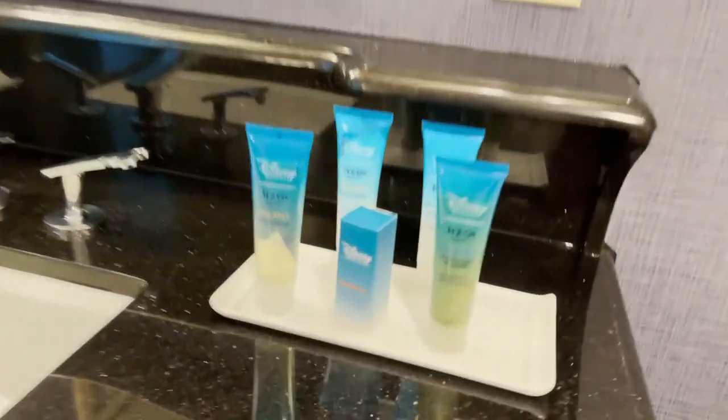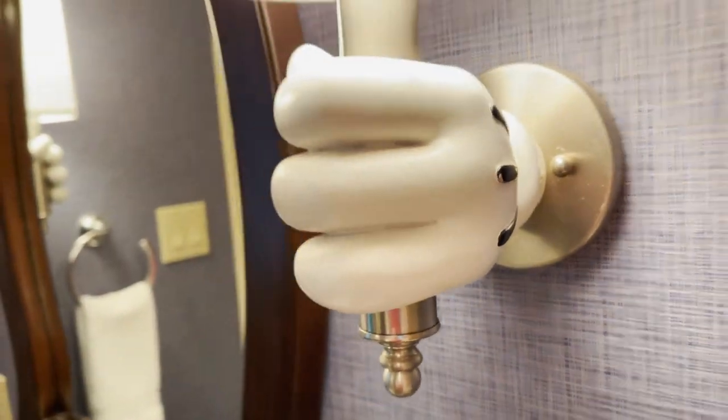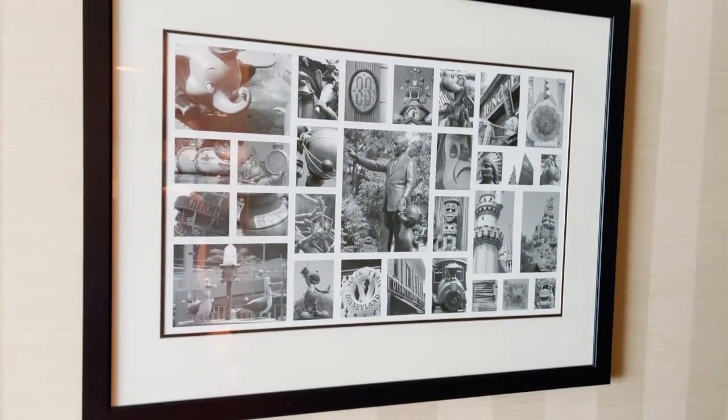Here's the washroom with lots of counter space, and there is a shower-tub combo with plenty of room. Of course you have your amenities — the H2O Plus. There are these Disney details: Mickey hands coming out holding the lamps, very nice. This wallpaper might be new — I don't remember it from last time — but the bathroom looks really, really nice with fun Disneyland art on the wall.